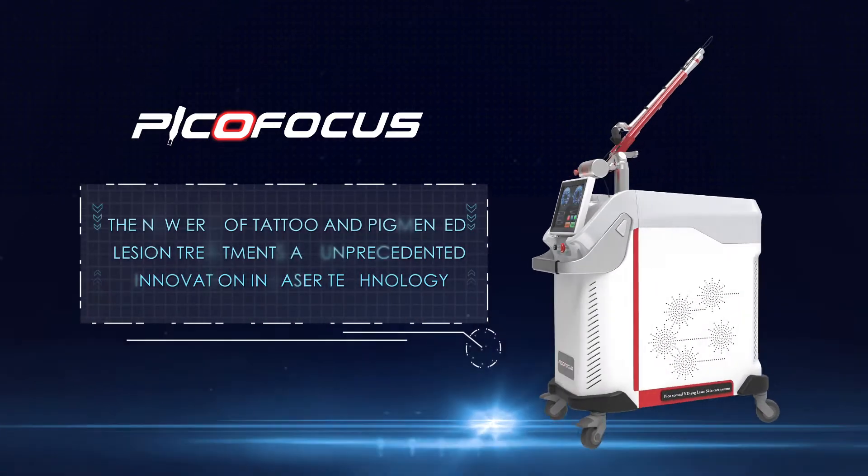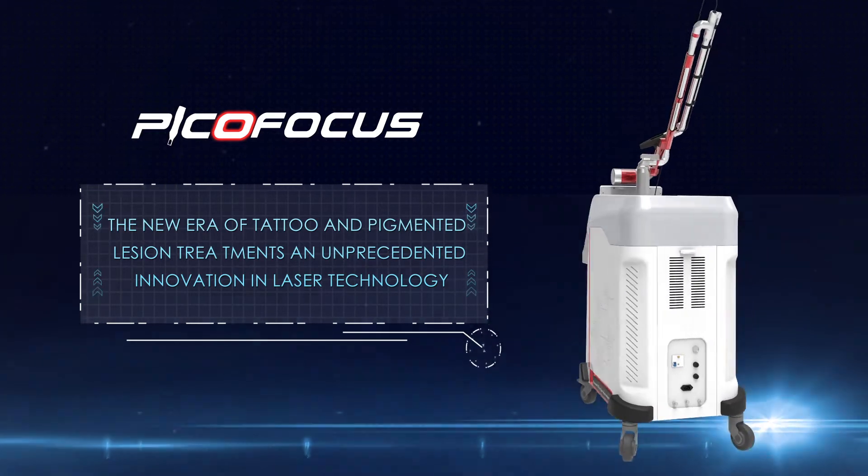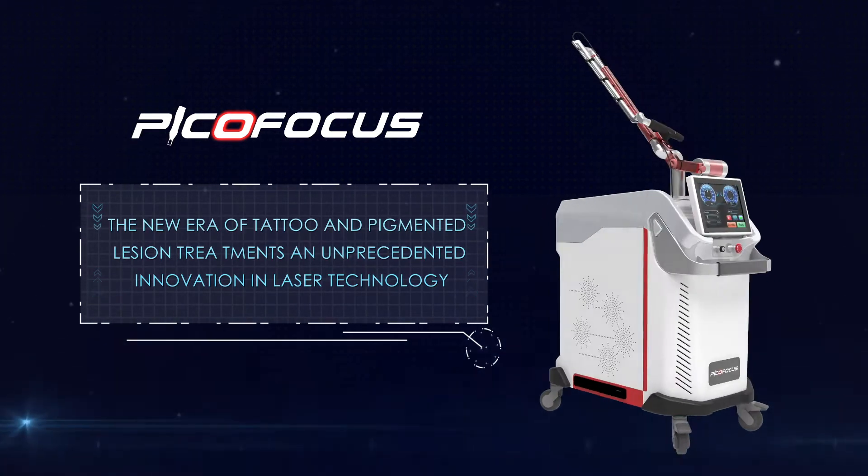PicoFocus, the new era of tattoo and pigmented lesion treatments — an unprecedented innovation in laser technology.